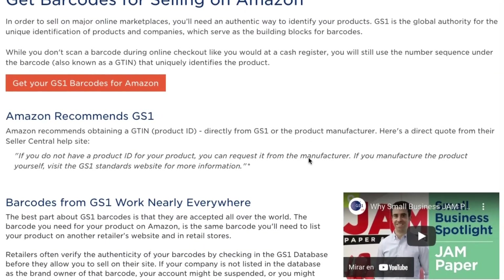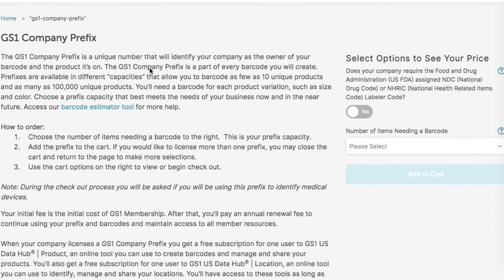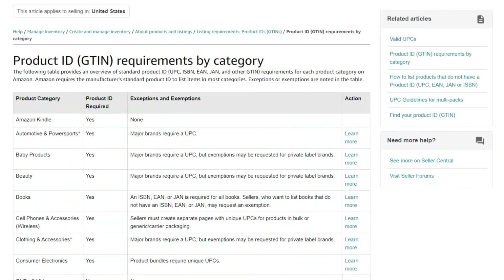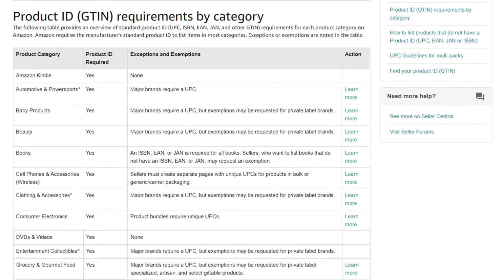When you apply for a GTIN exemption, you are required to have a Global Standards 1 registered barcode. If you have an affiliated UPC code, an Amazon barcode, or an FNSKU — Fulfillment Network Stock Keeping Unit — then you are ready to send your package through FBA. If you need help getting a UPC code, simply purchase it through GS1. You can also access Seller Central and learn the UPC exemptions to understand which categories don't need a product ID to be listed.